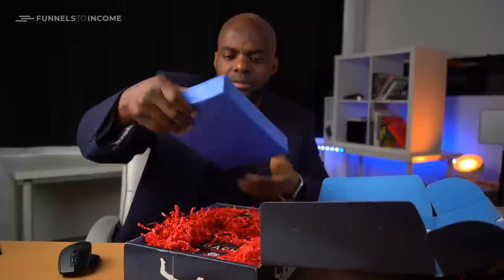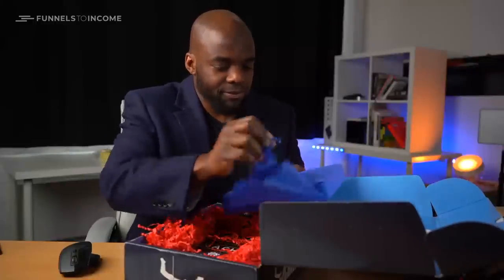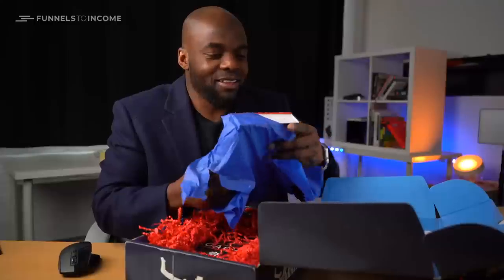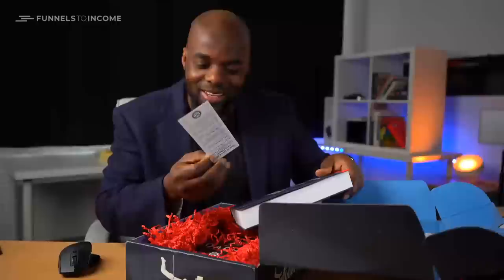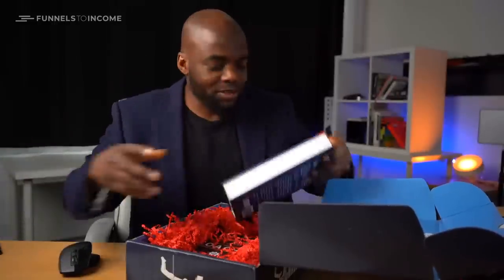There's a book that is well packaged here, this really looks nice. It's a book. I thought maybe Russell Brunson sent me a real $100 note — but anyway, there's a fake note inside that says 'Want to earn a real one of these?'